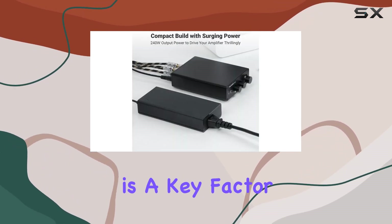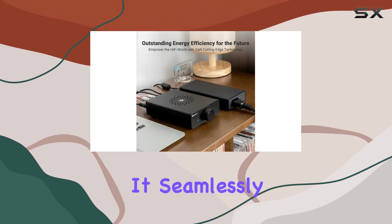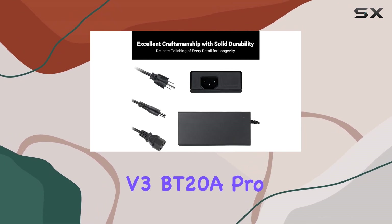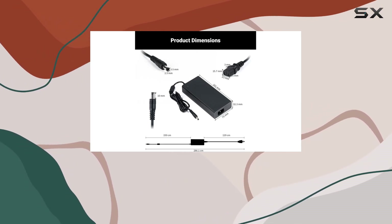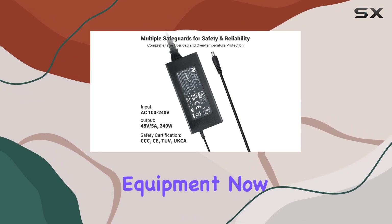Compatibility is a key factor, and Foci Audio has designed this power supply with precision. It seamlessly powers Foci Audio amplifiers, including popular models like V3, BT28 Pro, and TB10D. This tailored approach ensures harmonious integration and optimal performance, a must for audiophiles seeking the best from their equipment.